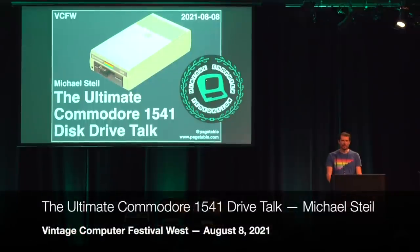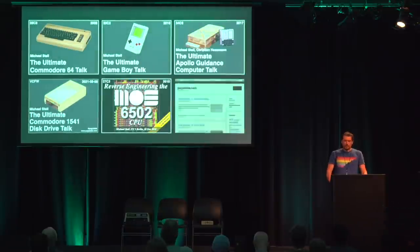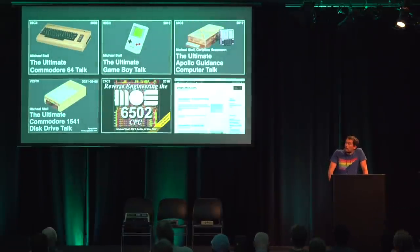Welcome to the ultimate Commodore 1541 disk drive talk here at the Vintage Computer Festival West 2021. My name is Michael Stile. You may know me from my presentations like the ultimate talks about the C64, the Game Boy, and the Apollo Guidance computer, or from my blog at pagtable.com.